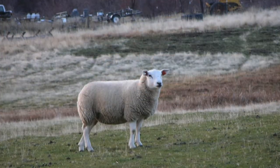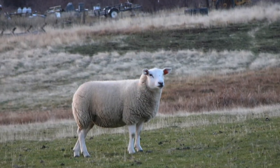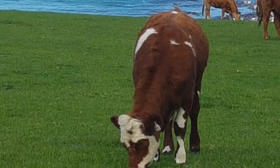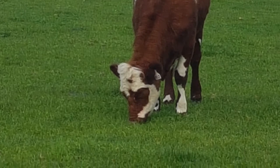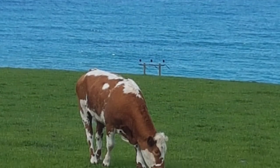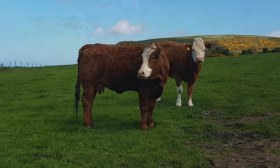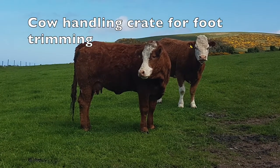Sandy Duncan is a livestock farmer based at Jacobs Hall Farm Gamery in north-east Scotland. Sandy farms both cattle and sheep and understands the hazards of handling livestock, often as a lone operator. To safely handle his cattle, he has developed a handling crate that allows the cow to be held securely.